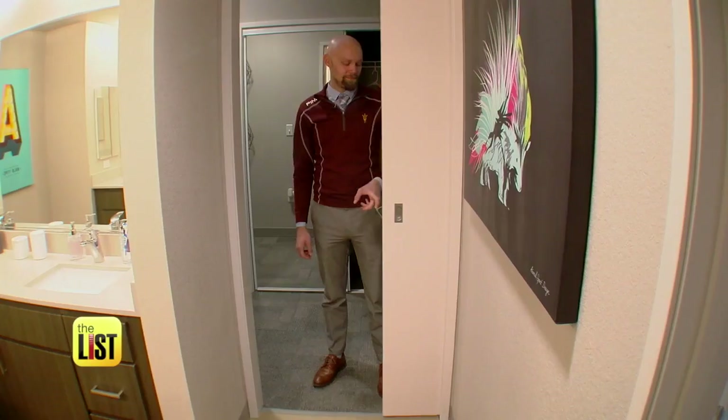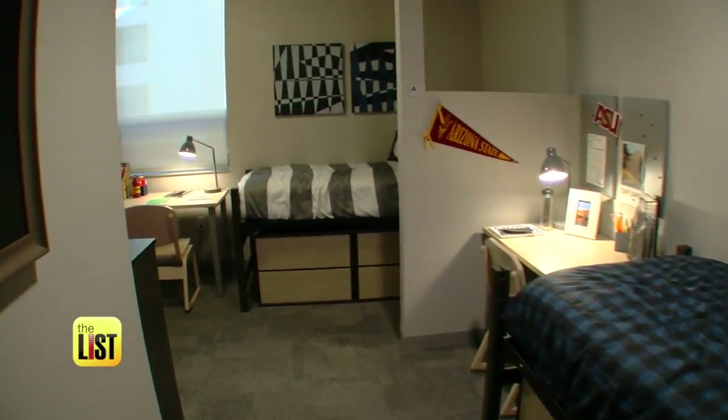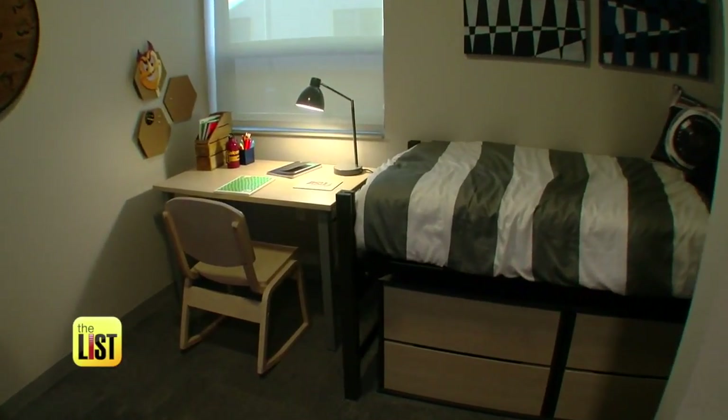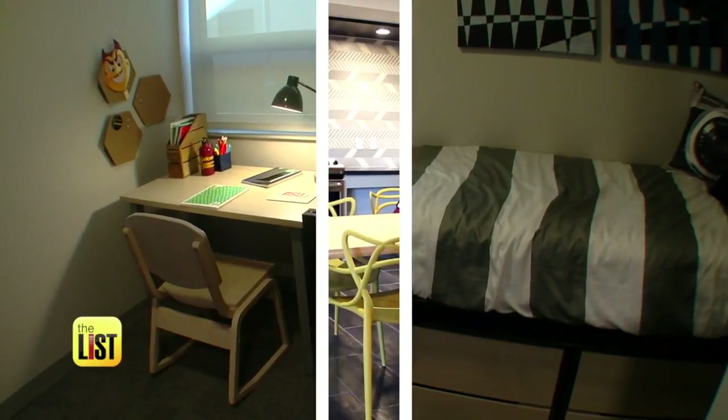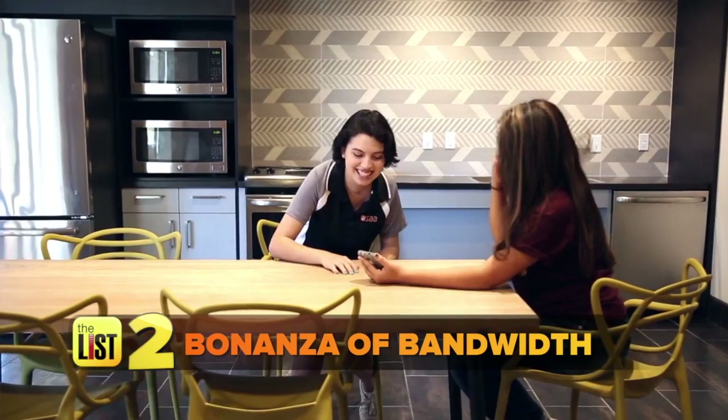How do you make this dorm room look so big? By maximizing space in every aspect we can — with peekaboo doors, customizable furniture, and thinking outside the box literally, with L-shaped sleeping areas to give each student their own space.